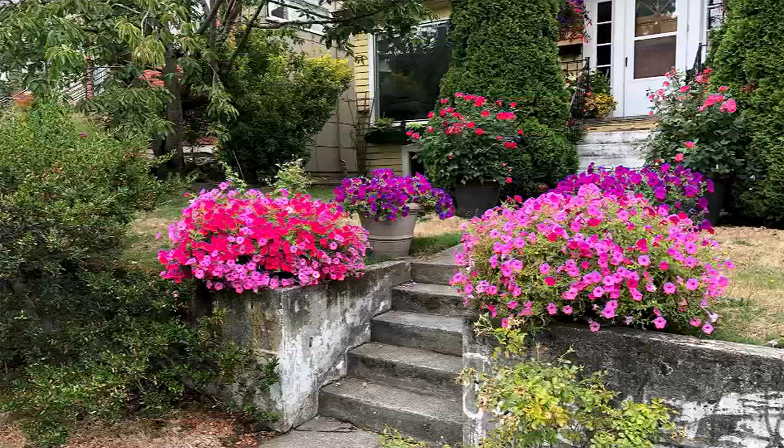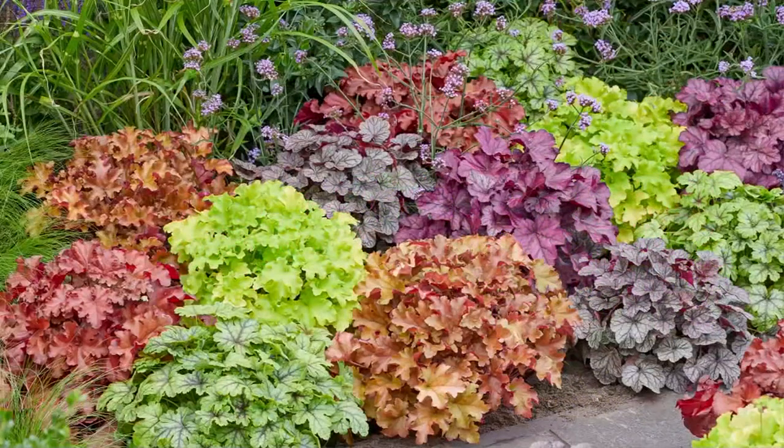So here come the coral bells — these are a beautiful foliage plant that gets these stalks of wonderful little pink flowers.